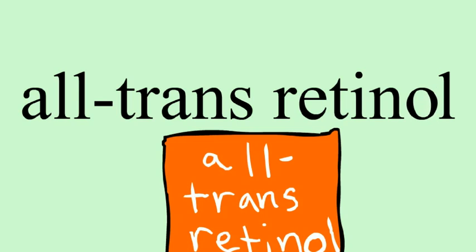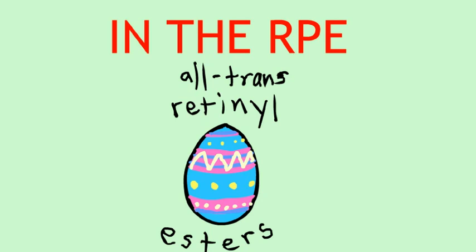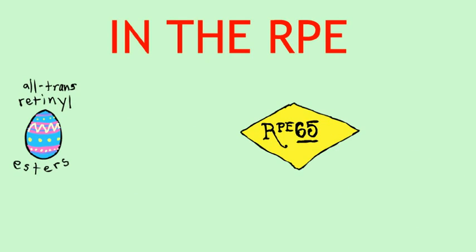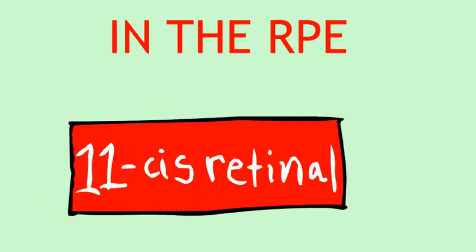It then moves to the retinal pigment epithelium, or RPE, a layer lining the back of the eye, directly below the retina. It is used to create all-trans retinol esters. At this point, they come into contact with the RPE-65 protein. It converts them to 11-CIS retinol. An enzyme called 11-CIS retinol dehydrogenase then oxidizes the 11-CIS retinol back into the original photosensitive 11-CIS retinal. When the 11-CIS retinal returns to the photoreceptor cells, it can once again covalently bond with an opsin protein and create another visual pigment molecule, completing the cycle.